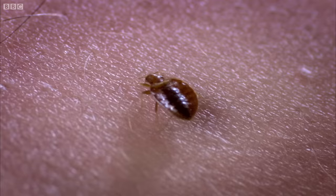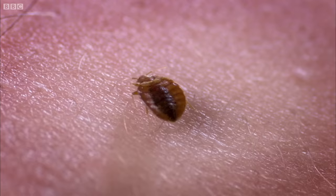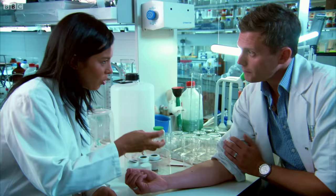Bed bugs have piercing mouthparts — it's almost like a needle — and they inject that into your skin to find a blood capillary, then start feeding from the blood. When you've got bed bugs, your arm will come up with a big red itchy lump. What your immune system is doing is reacting to the chemicals injected in their saliva, which contains a cocktail that acts as an anticoagulant and also an anaesthetic. So you basically can't feel it feeding on you.